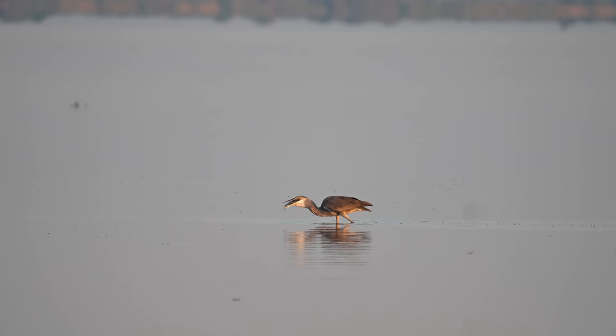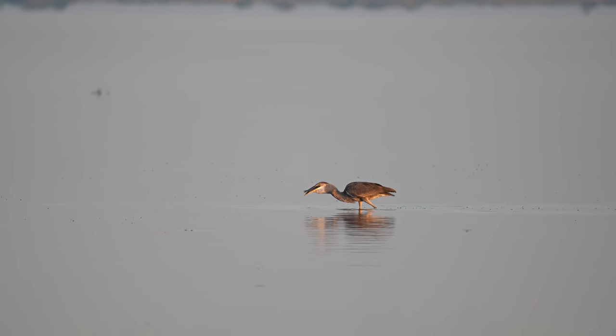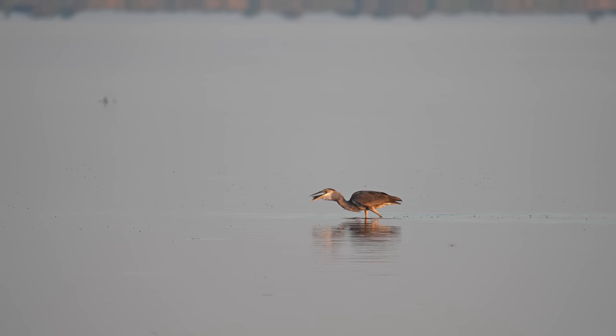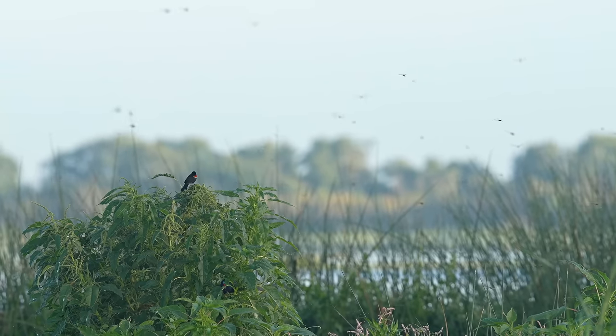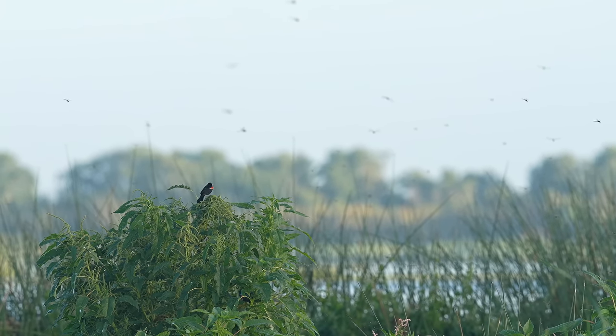Back down on the water, and a great blue heron is finishing off a tasty snack, while hordes of dragonflies sweep the skies eating mosquitoes.